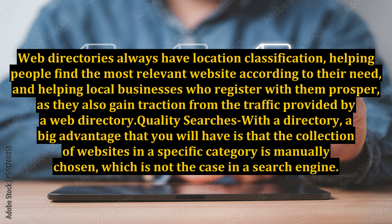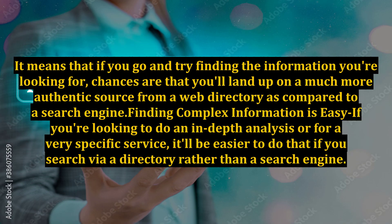Another big advantage is quality searches. The collection of websites in a specific category is manually chosen, which is not the case in a search engine. It means that if you go looking for the information you need, chances are that you'll land on a much more authentic source from a web directory as compared to a search engine.